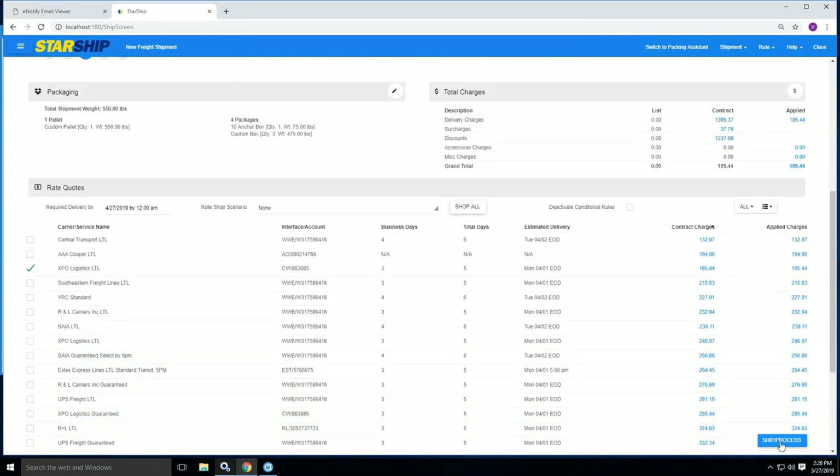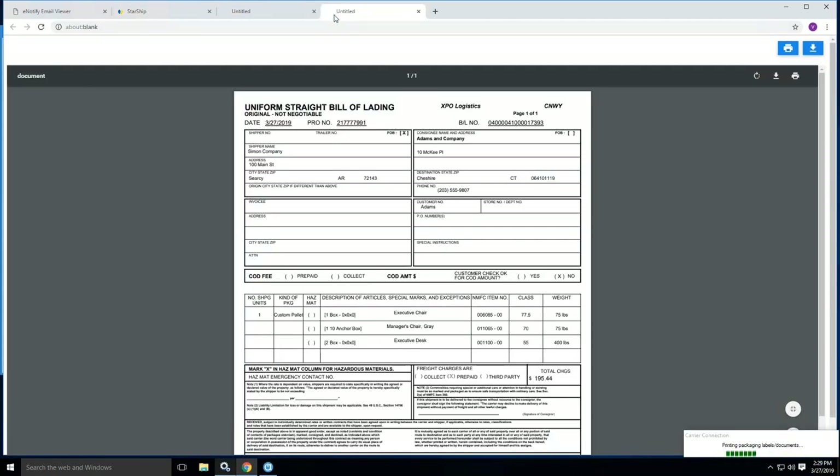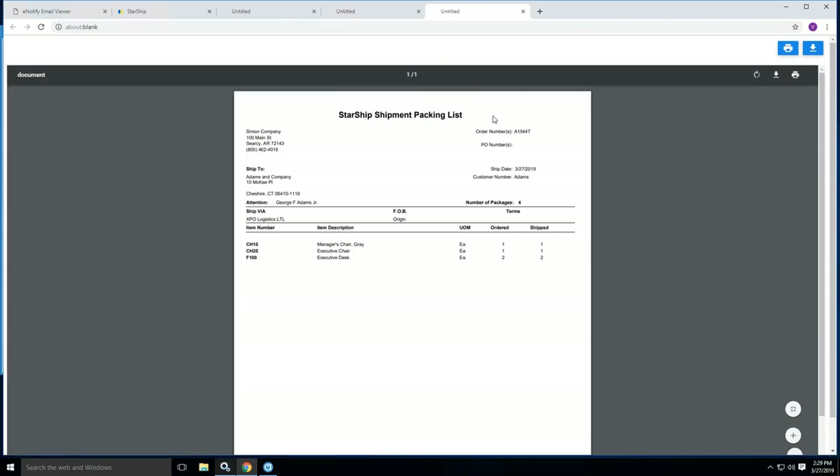If I'm good to go from here, it's as simple as hitting Ship and Process. The order is packaged up, I've rate shopped it, and now I'm ready to ship and process. Once I ship and process, the order will populate the bill of lading, the shipment packing list, pallet labels, and any other documentation needed. Here you can see the shipment packing list — it's very generic right now, but we allow you to design it with your company logo, removing or adding fields, using the full template designer inside the Starship application. If you need something more custom, we have an in-house developer who can create custom packing lists.